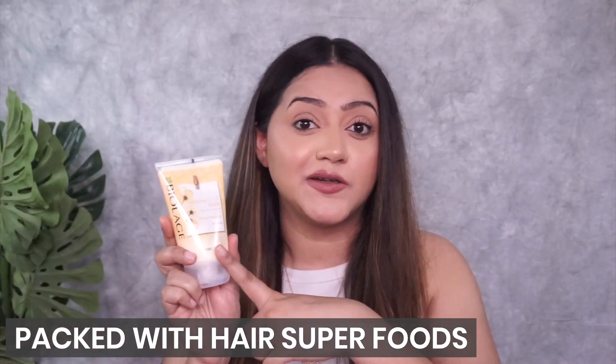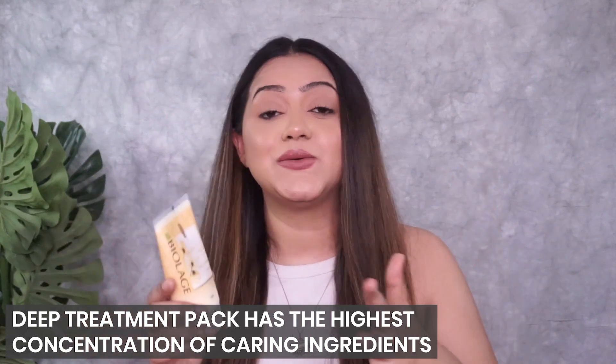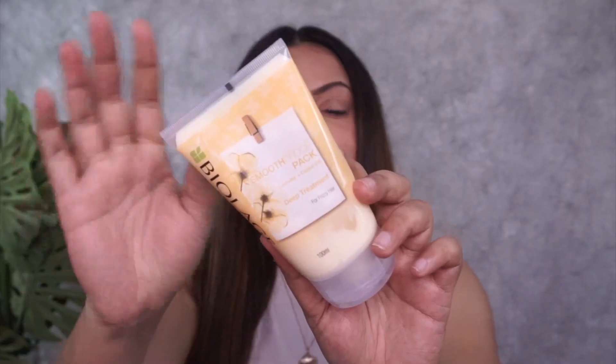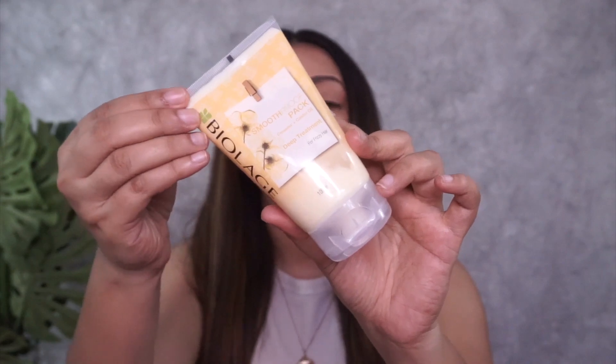This is a new age hair care system packed with hair superfoods. The Deep Treatment Pack has the highest concentration of caring ingredients and therefore delivers instant results and a real hair transformation. This comes from someone who has done everything possible to damage her hair, and this product is a true game changer. It gives 90% more care than a conditioner, so it really indulges your hair in extra nourishment.